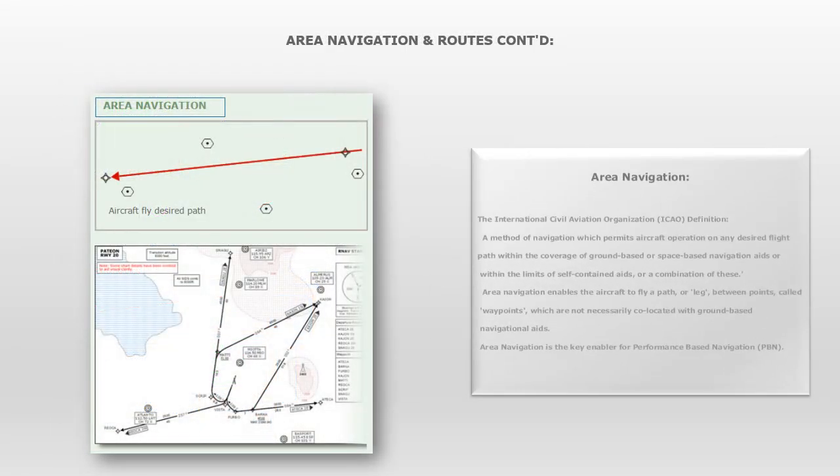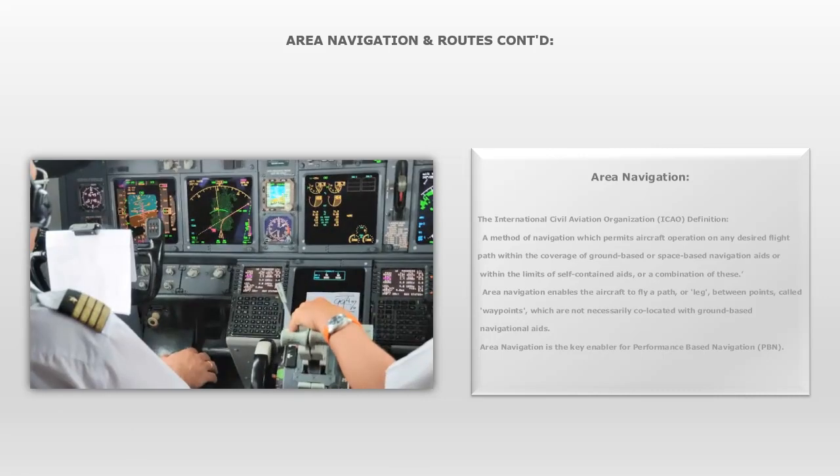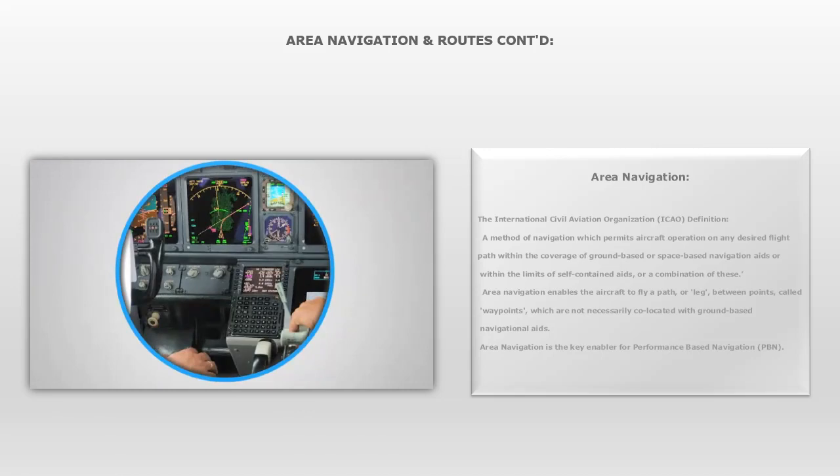Area Navigation — the International Civil Aviation Organization definition: a method of navigation which permits aircraft operation on any desired flight path within the coverage of ground-based or space-based navigation aids, or within the limits of self-contained aids, or a combination of these. Area navigation enables the aircraft to fly a path, or leg, between points called waypoints, which are not necessarily co-located with ground-based navigational aids. Area navigation is the key enabler for Performance Based Navigation, and can only be achieved by aircraft fitted with an onboard navigation computer, commonly referred to as an RNAV system.